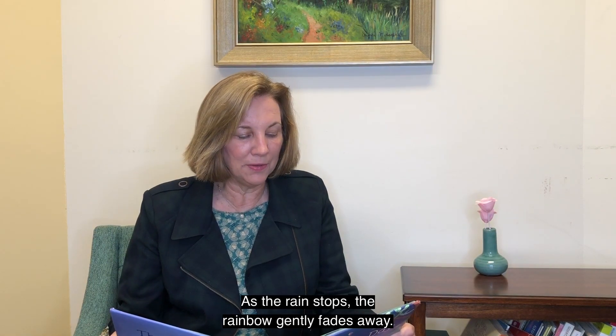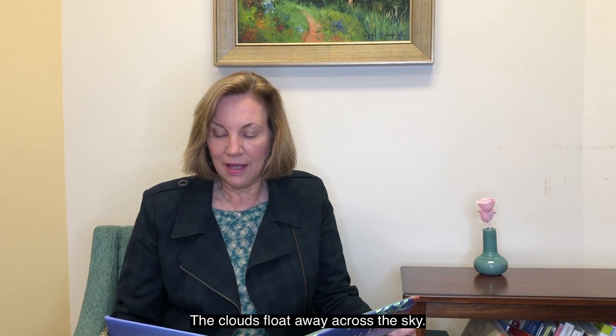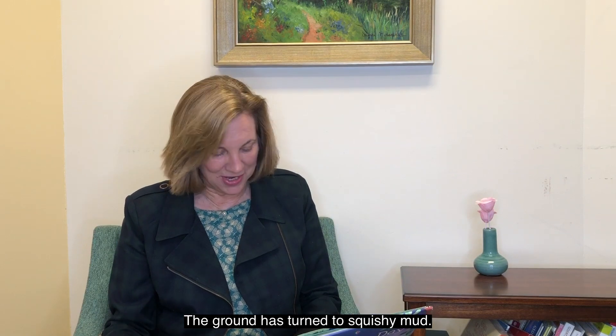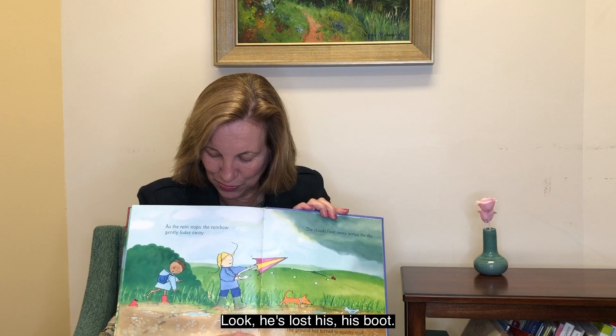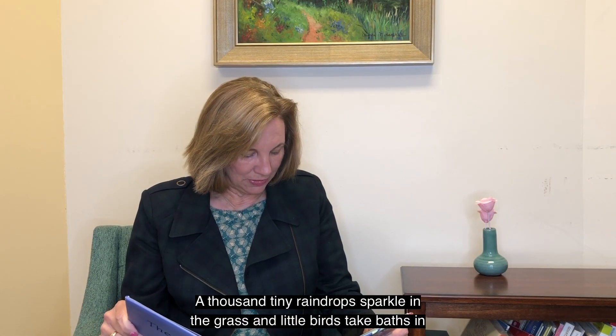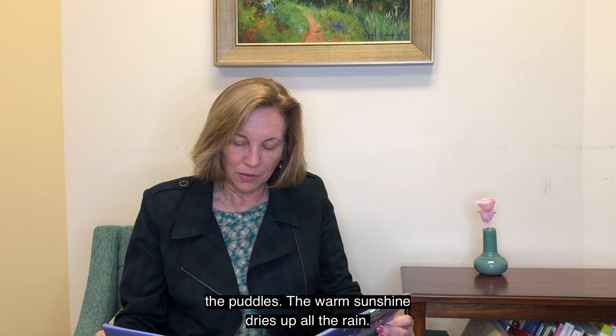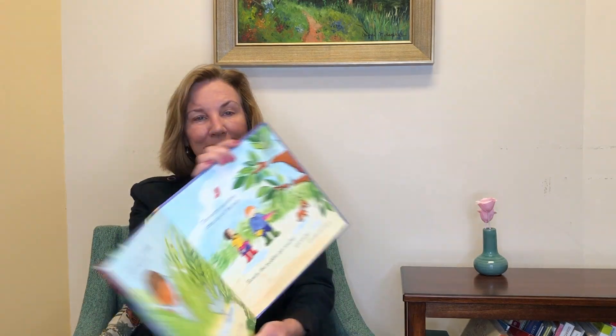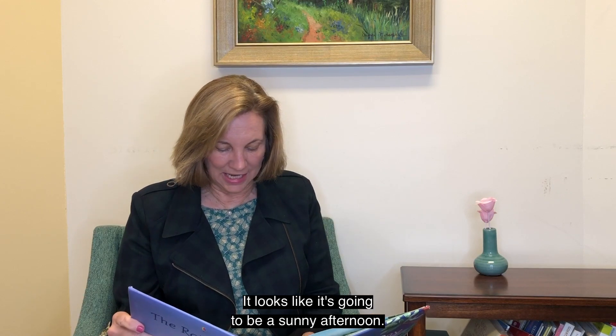As the rain stops, the rainbow gently fades away. The clouds float away across the sky. The ground has turned to squishy mud. Look, he's lost his boot. A thousand tiny raindrops sparkle in the grass and little birds take baths in the puddles. The warm sunshine dries up all the rain. Slowly the puddles get smaller and smaller until they are all gone.